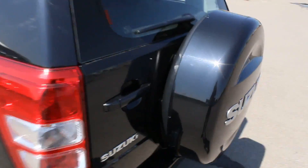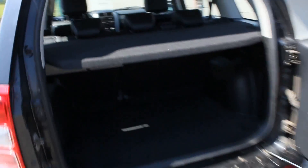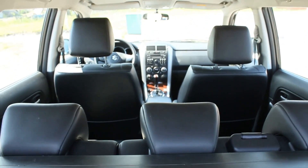Now let's check the trunk space — actually very good size. 12-volt outlet, a hook, storage, and right here you can find tools and a jack. Storage right here, and also illumination.